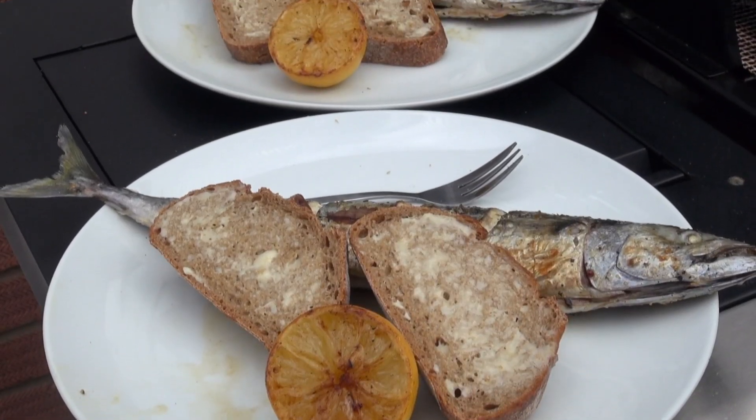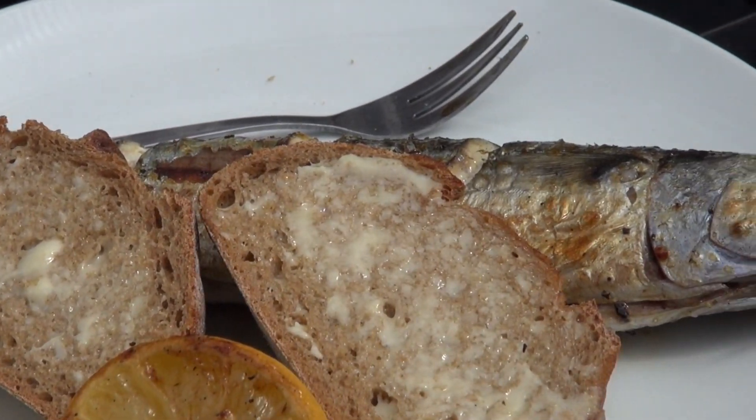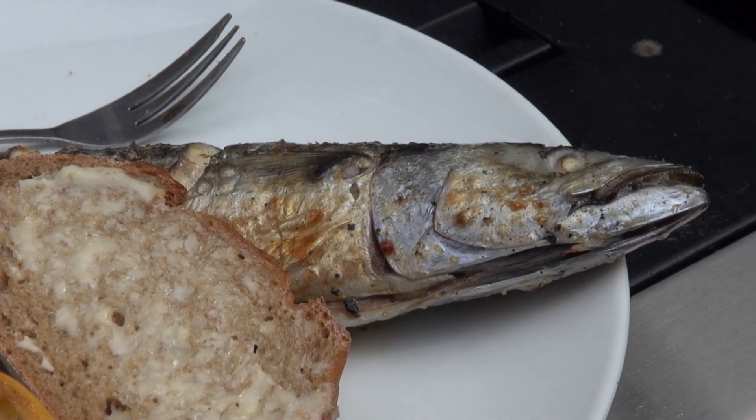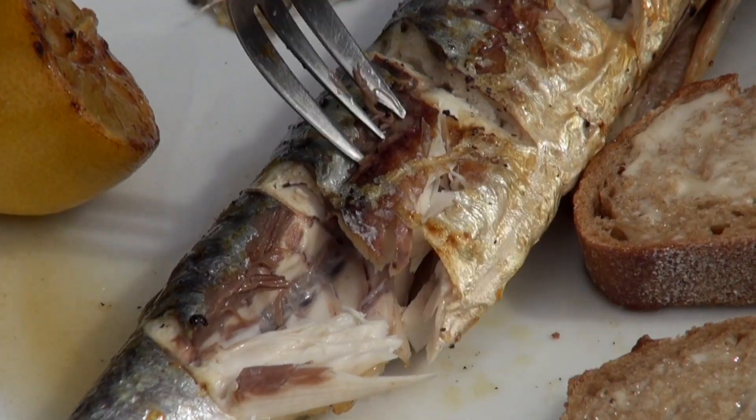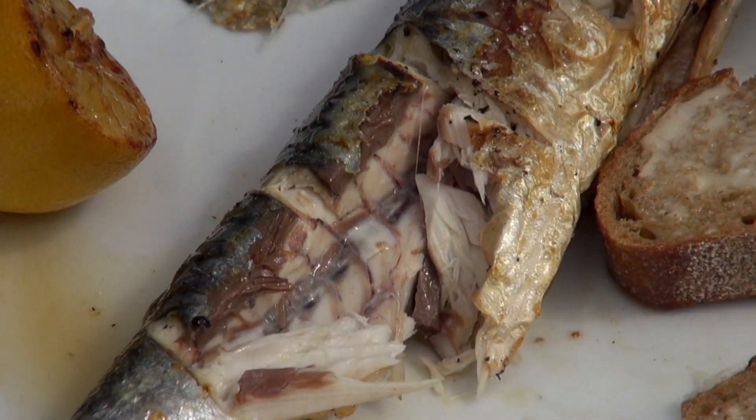Once it looks done, remove it from the grill and plate it up. We had no fancy sides — simply served it with some nice crispy brown bread and half a lemon, and I think you'll agree it looks rather good. Me and dad sat down in the garden at lunch with a bottle of San Miguel each, which really compliments the mackerel — thoroughly thoroughly enjoyable, and it got the thumbs up from dad. If you've been targeting mackerel and like to cook them, please share your recipes below. If there's anything else you'd like to see us catch and cook, add that below too. Thanks for watching, be lucky, and we'll see you on the next one.